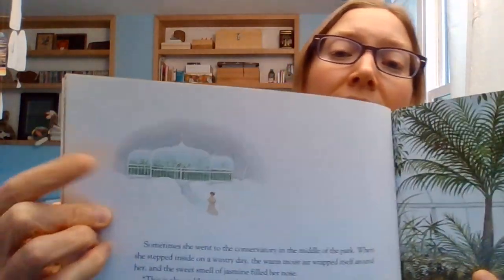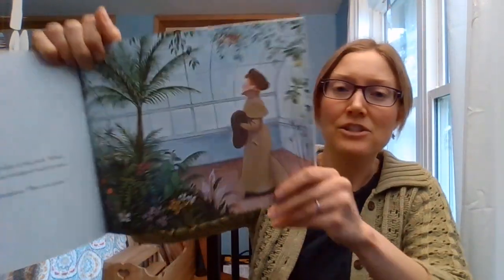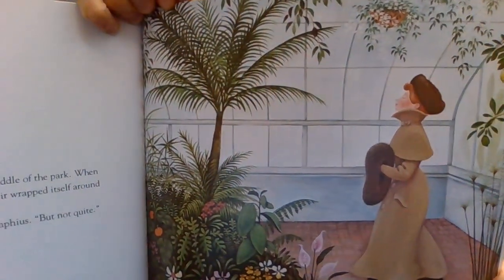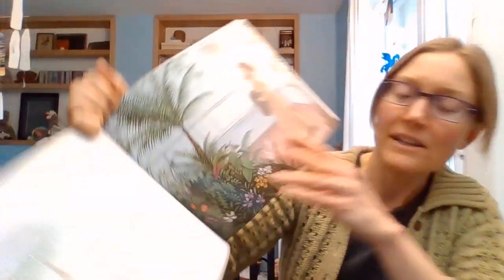Sometimes she went to the conservatory in the middle of the park. When she stepped inside on a wintry day, the warm, moist air wrapped itself around her and the sweet smell of jasmine filled her nose. 'This is almost like a tropical isle,' said Miss Rumphius, 'but not quite.' Do you guys know what a conservatory is? It's like a really big greenhouse. There's a tiny picture of one here. See that greenhouse? Here she is smelling all the growing plants and flowers and blossoms in this greenhouse in the middle of winter. Sounds pretty lovely, huh?